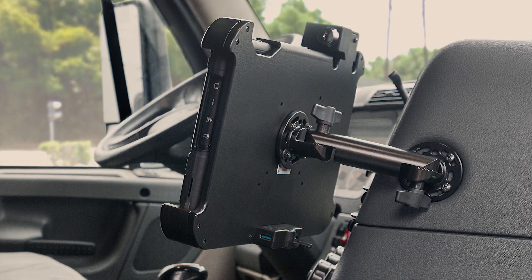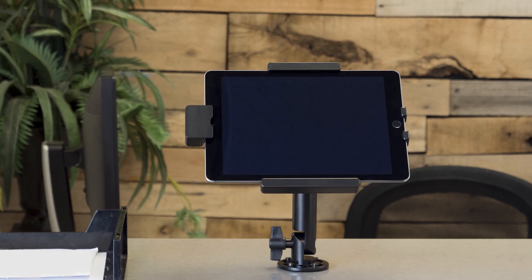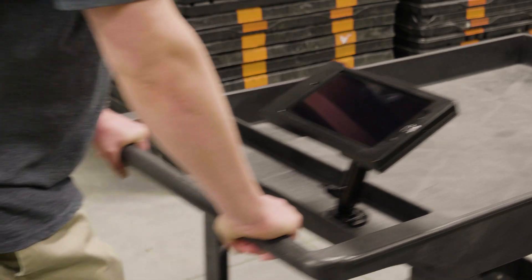ProClip heavy-duty pedestal mounts are ideal for commercial vehicles, warehouses, kiosks, and retail spaces. Made from solid aluminum, they're sturdy, flexible, and reliable.